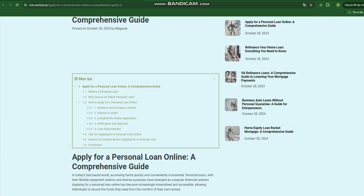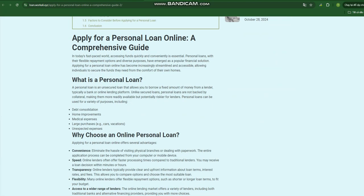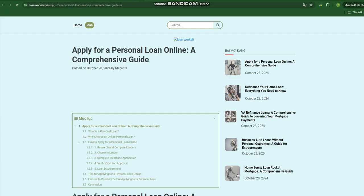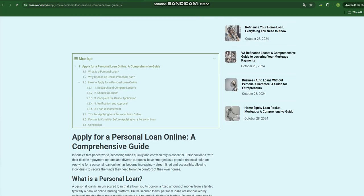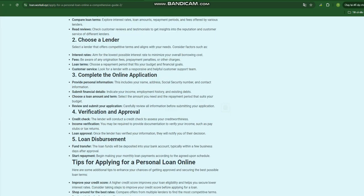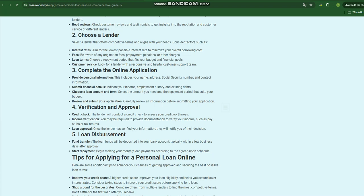How to apply for a personal loan online? The online personal loan application process is generally straightforward. Here's a step-by-step guide. Step 1: Research and compare lenders. Consider your financial situation — evaluate your credit score, income, and debt-to-income ratio to determine your eligibility. Compare loan terms by exploring interest rates, loan amounts, repayment periods, and fees offered by various lenders. Read reviews and check customer testimonials to get insights into the reputation and customer service of different lenders.